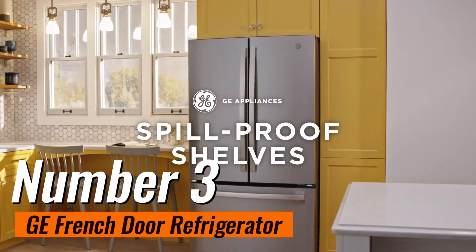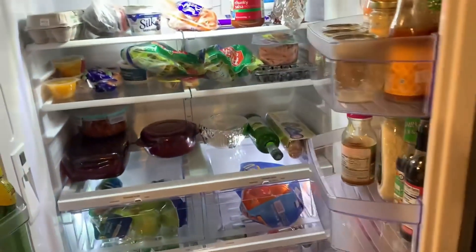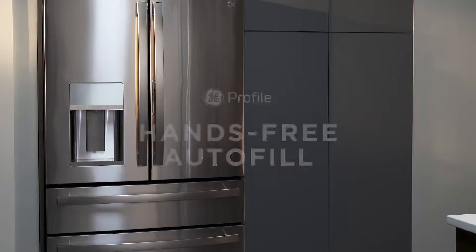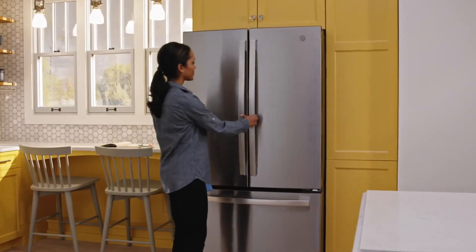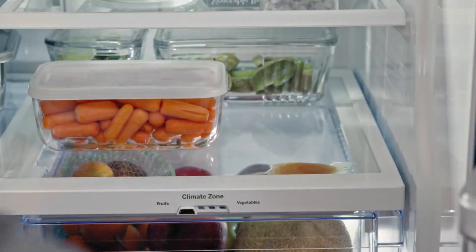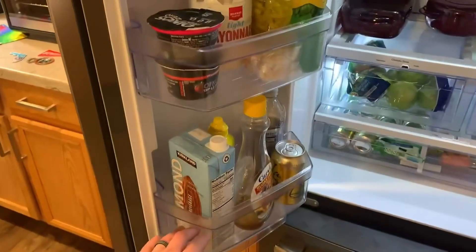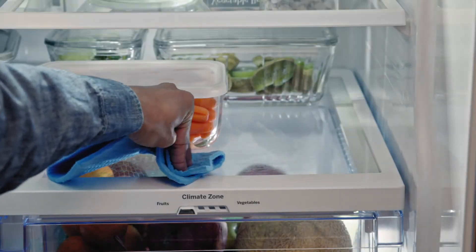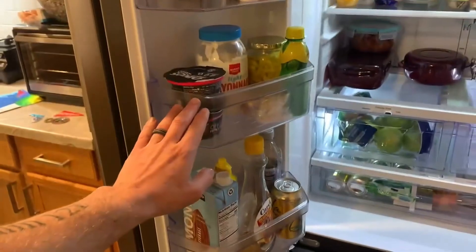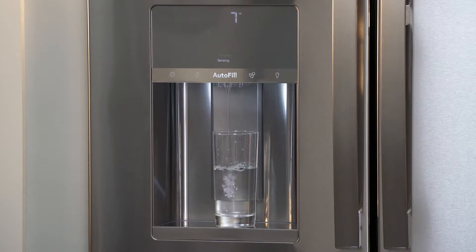Number 3: GE French Door Refrigerator. A stunning blend of style and functionality, this high-end French Door model impresses with its sleek, fingerprint-resistant stainless steel exterior and tastefully LED-lit interior, exuding an air of sophistication. The GE French Door Refrigerator sets itself apart with numerous premium features, such as smooth slide drawers, through-the-door ice and water dispensers, smart functionalities, and a temperature-adjustable drawer. It goes beyond the expected with unique elements like full backlighting for the fridge and rotated bins on the door. Should your budget allow, this refrigerator will undoubtedly enhance your kitchen's aesthetic and functionality.